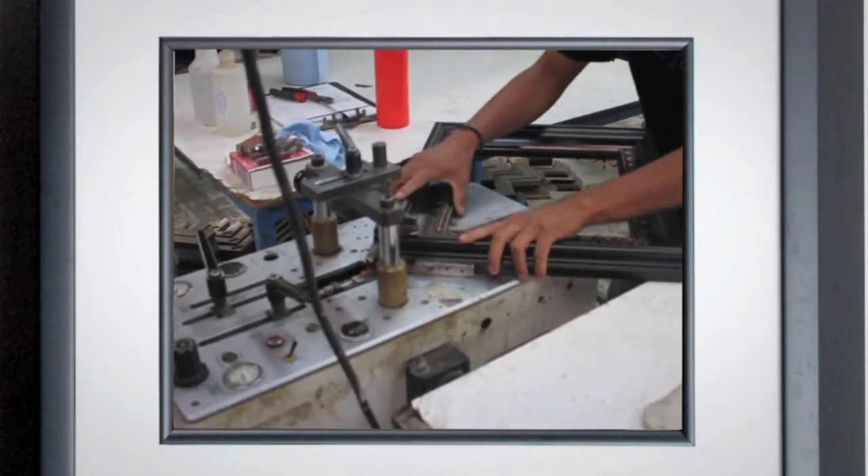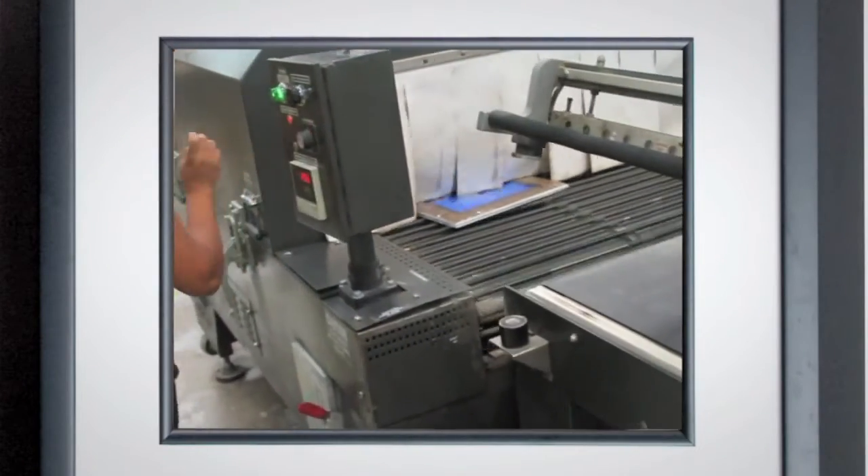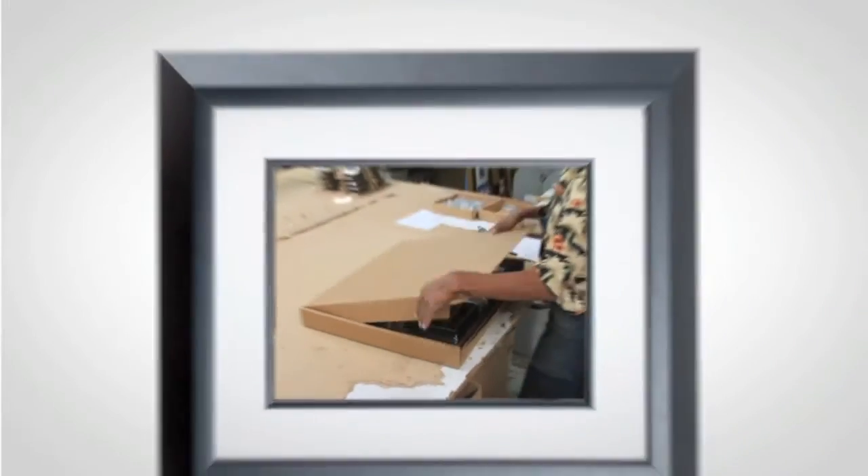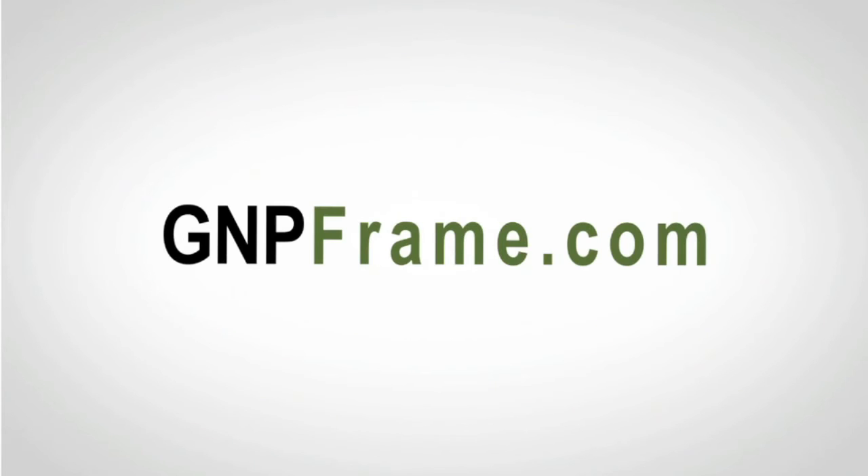Join the GMP Frame family of photographers and experience first-hand why, for nearly two decades and over a million frames later, the top studios and photographers in the country choose GMP Frame. Visit us now at gmpframe.com.